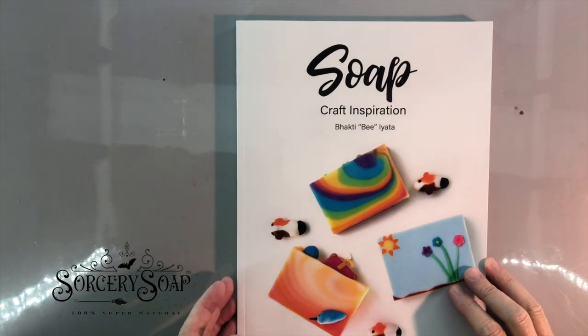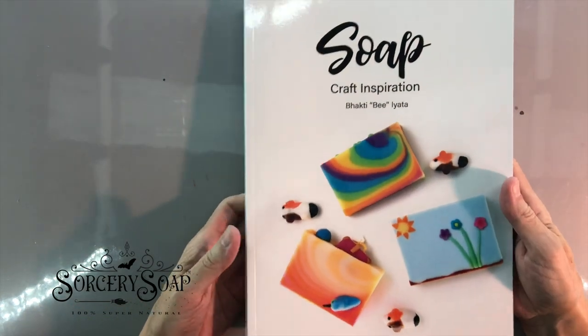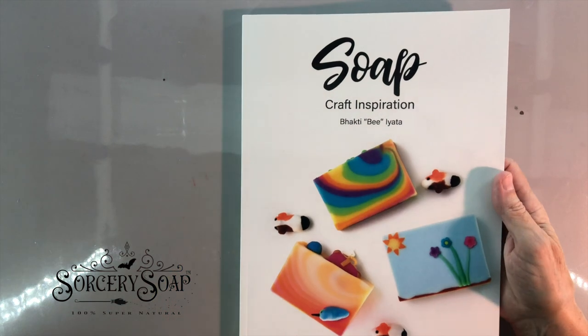Hi, this is you from Sorcery Soap, and here is the book, the Soap Craft Inspiration book.